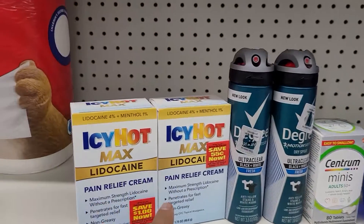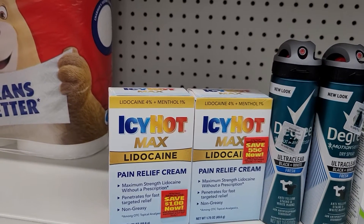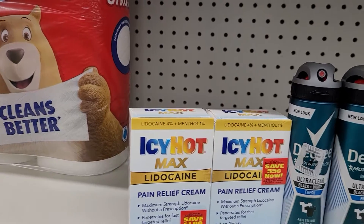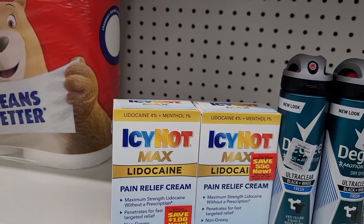The first two products that I got were the two Icy Hots. These right here are priced at my Dollar General. They are $5.80 each — $5.80, $5.80. For the two of them, they are $11.60.